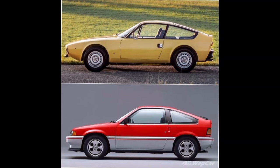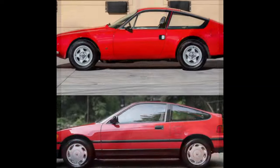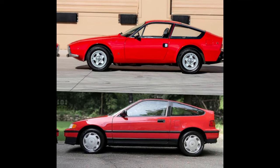Though there is no specific designer credited, it has been said that one of the designers at that time owned an Alfa Romeo Junior Zagato, and that was the inspiration for the shape they went with.